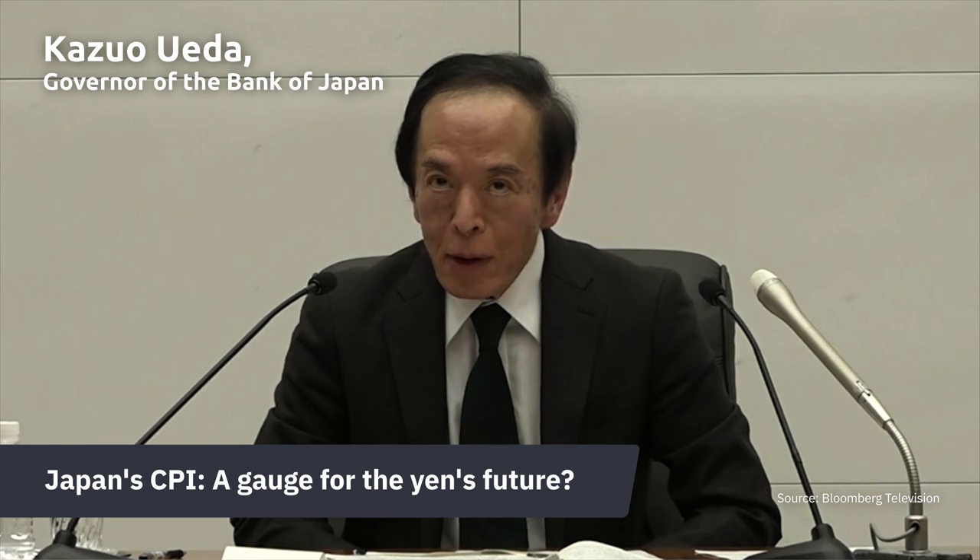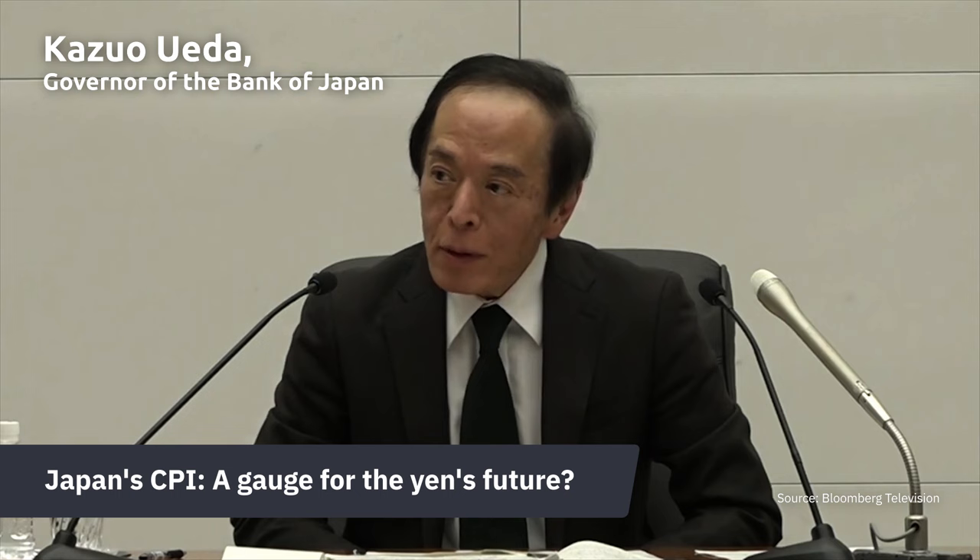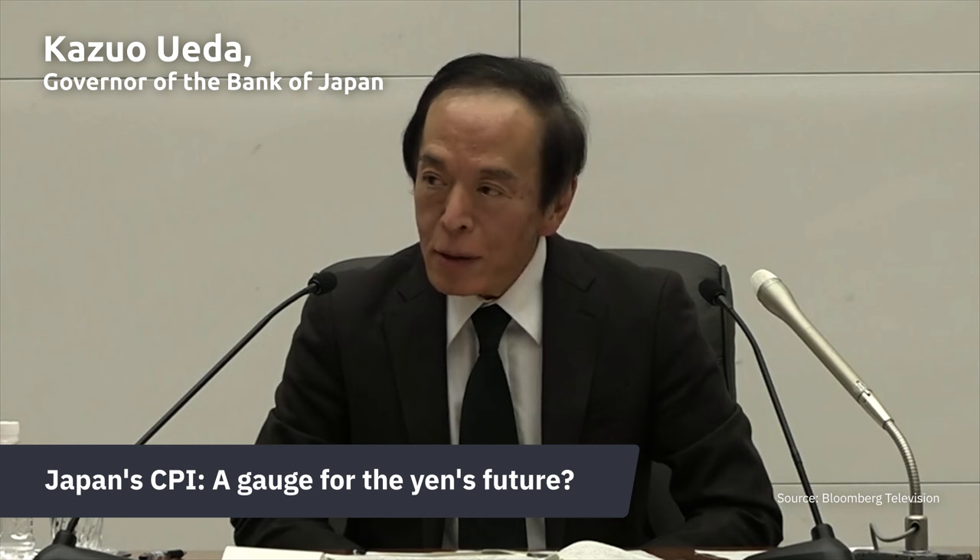Japan's CPI figures, scheduled for release on Thursday, April 18, come with a twist. The Bank of Japan keeps its eye on wage and consumption growth, rather than inflation, for its policy decisions, which has been contributing to the yen's weakening stance.